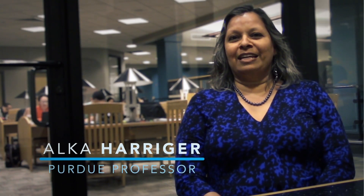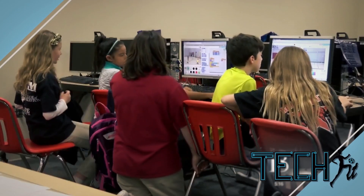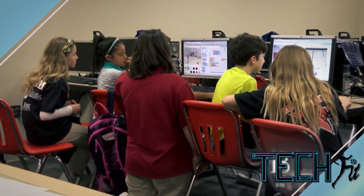Hi, I'm Alka Harreger and I'm a professor in the Computer and Information Technology Department at Purdue University. TechFit is a project that was funded by the National Science Foundation to help us get middle schoolers excited about STEM disciplines and computational thinking.